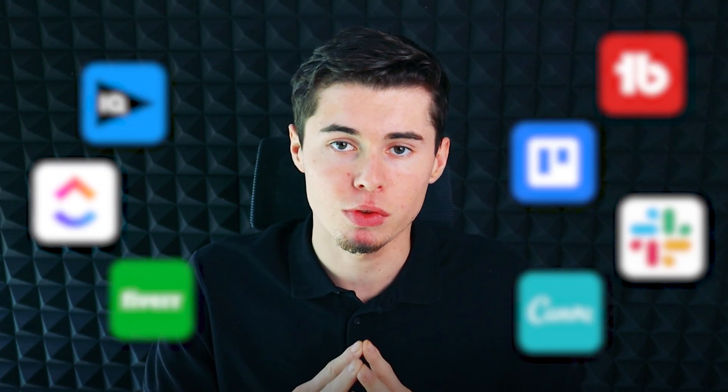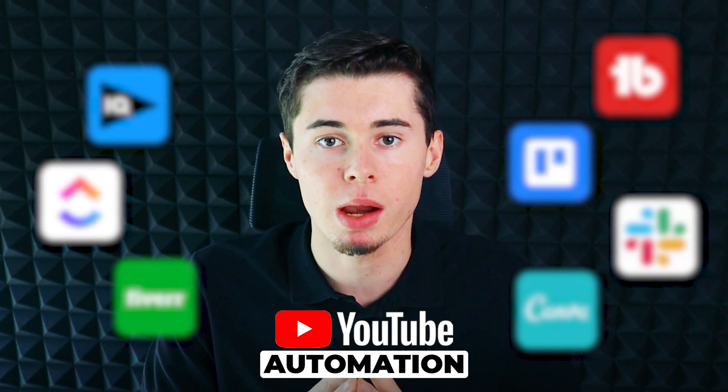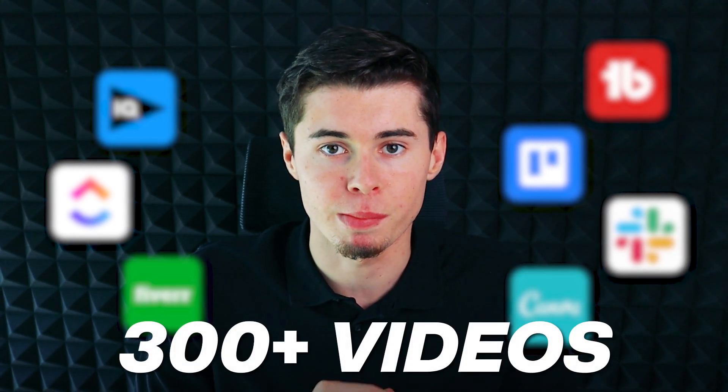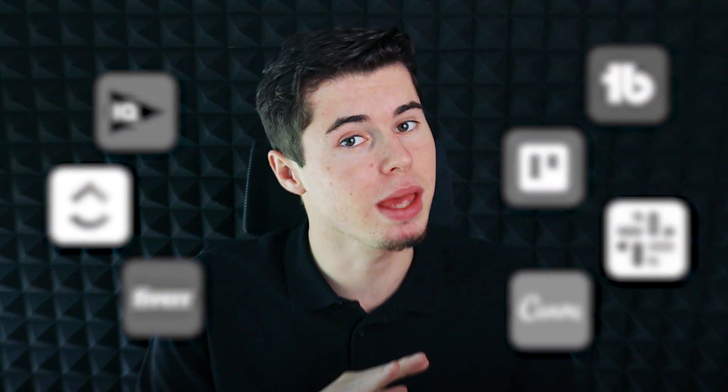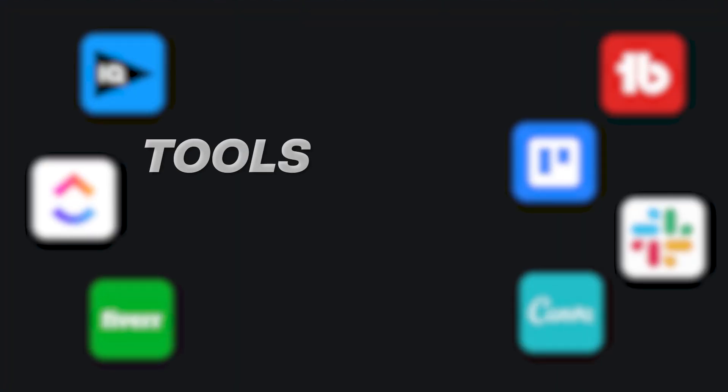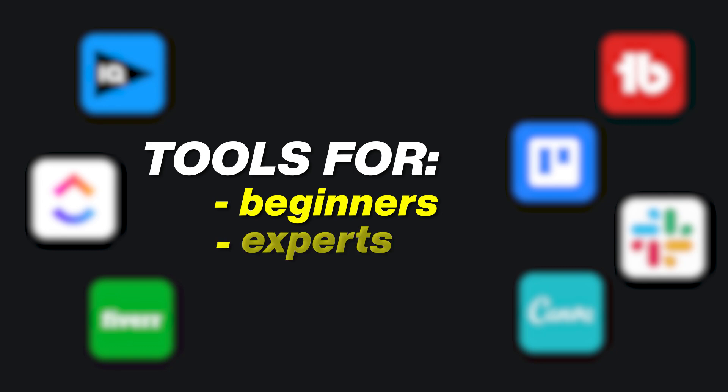Over the last three years, I've built up a collection of tools that help you create YouTube automation success. With these tools, I'm able to upload over 300 videos per month across all of the channels I've got. Without these tools, that would be impossible. I'll give you the seven best purchases that you can make to elevate your success — tools you can start with at the beginning of your journey, as well as more advanced ones once you start making a lot of money.